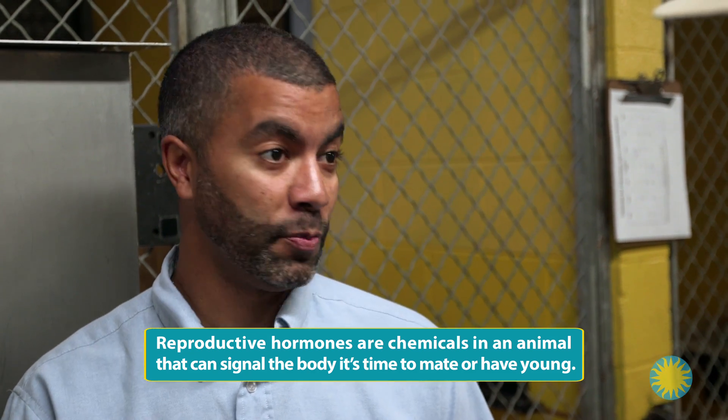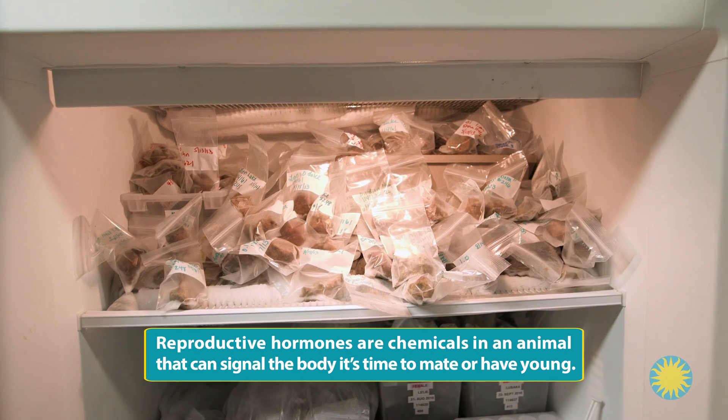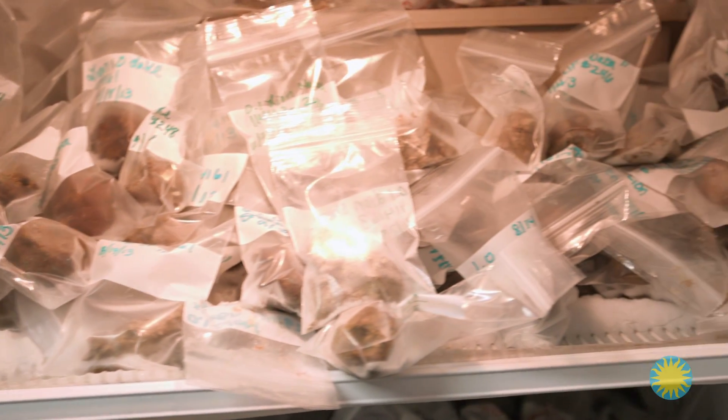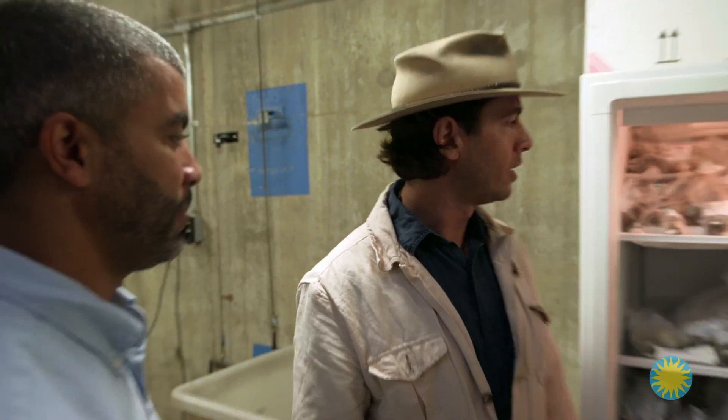We can determine if she was pregnant during any given period of time, and how much testosterone the males may have — even if they're capable of reproducing. So beyond diet, you can actually learn quite a bit about the lion's health. That's amazing.